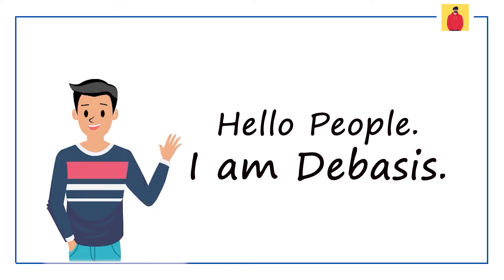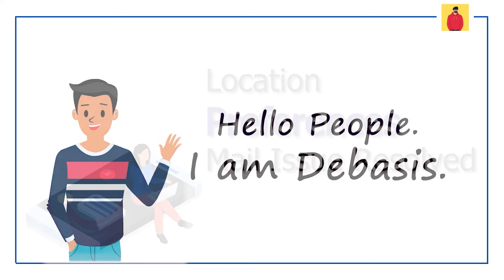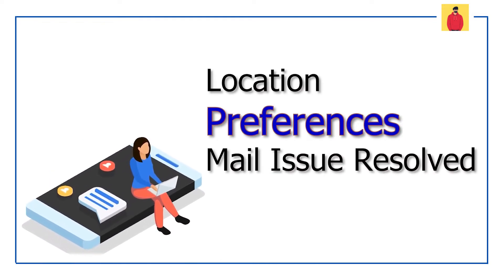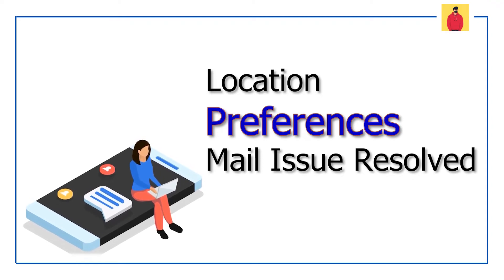Hello people, I am Devasis and you are watching my new video. This video is going to be a small one in which I will share some information about the location preference mail issue.